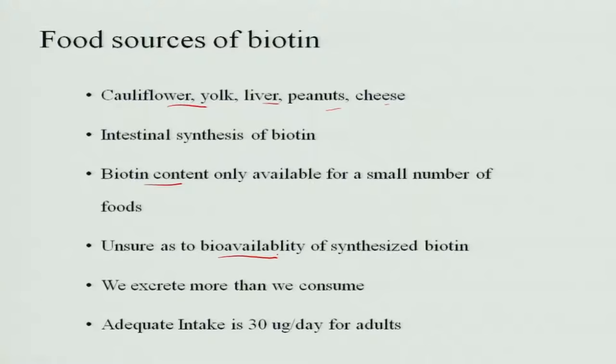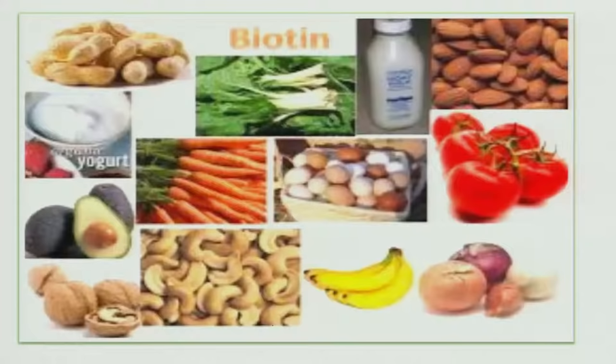We are unsure of how much synthesized biotin is available to the body, and we actually excrete more biotin than we consume. The adequate intake is only 30 micrograms per day for an adult. Food sources of biotin include nuts, avocado, tomatoes, almonds, eggs, carrot, and leafy vegetables.